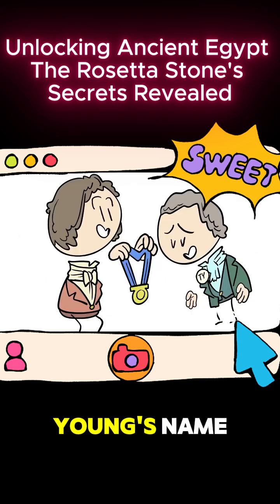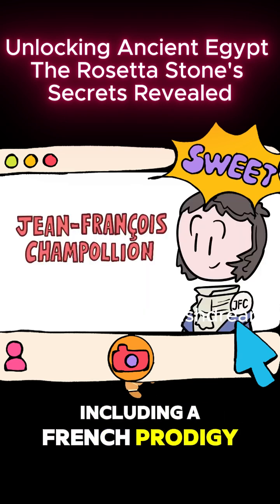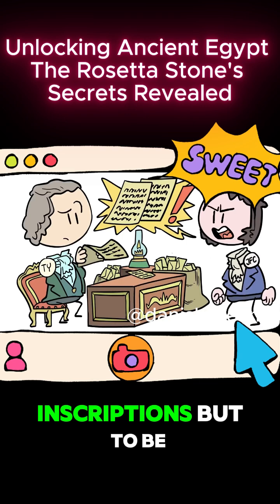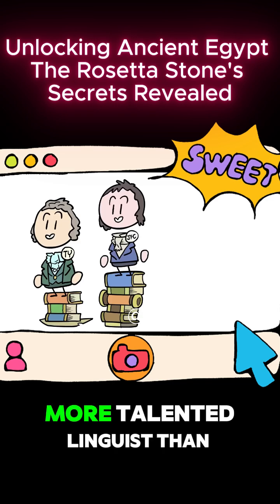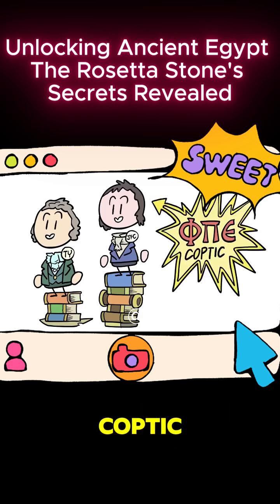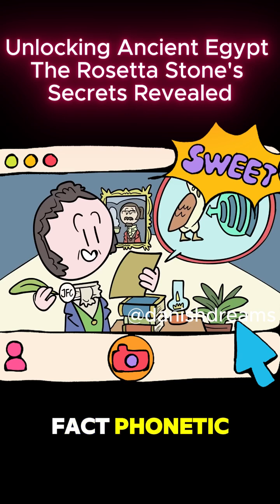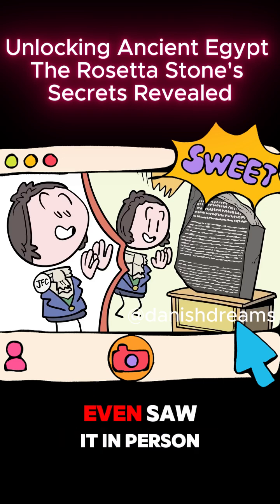That discovery made Young's name, and soon researchers all across Europe were writing to him, including a French prodigy named Jean-François Champollion, who kept asking for better quality prints of the stone's inscriptions. But to be clear, he wasn't just some irritating student. Champollion was a far more talented linguist than Young, and crucially, he spoke Coptic. He'd been working on and off on his own attempt to translate hieroglyphics, believing that they were, in fact, phonetic. However, being in France, he had to work off print copies of the stone, and he likely never even saw it in person.